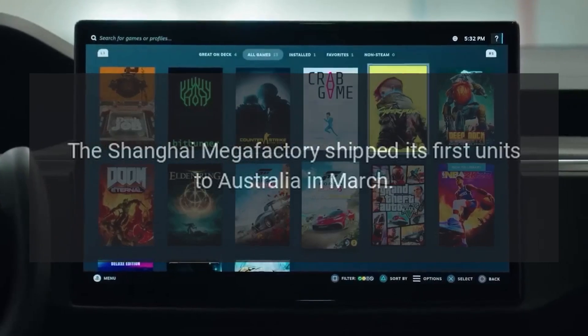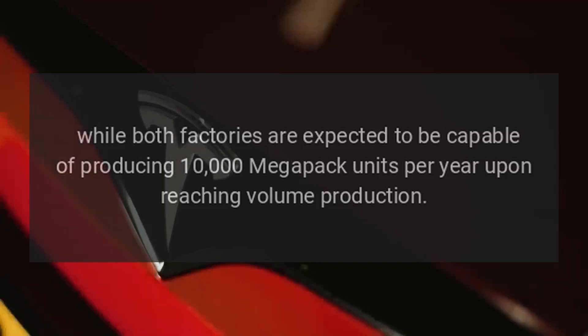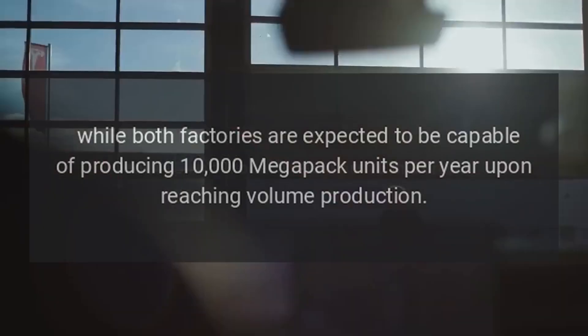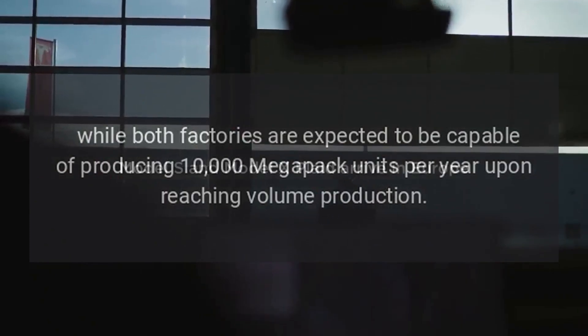The Shanghai Megafactory shipped its first units to Australia in March, while both factories are expected to be capable of producing 10,000 Megapack units per year upon reaching volume production.